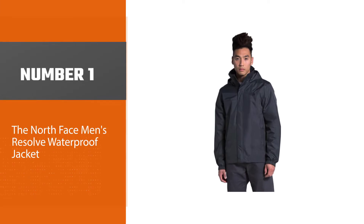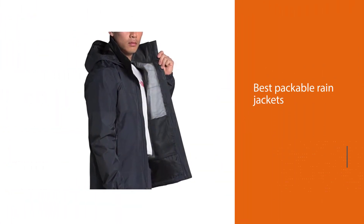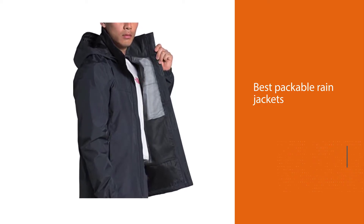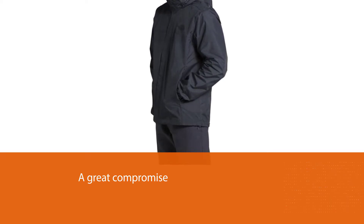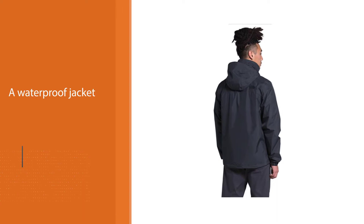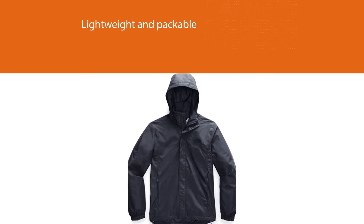Number one, most popular: the North Face Men's Resolve Waterproof Jacket. The North Face has been making outdoor gear for decades, making them a worthy contender for the best packable rain jackets. This model is a great compromise between waterproof, lightweight, packable, and affordable. Unlike the far more expensive Gore-Tex options, this jacket uses a DryVent™ 2L shell with mesh liner to reduce discomfort. It is reasonably breathable too, so you won't feel like you are wearing a portable sauna.